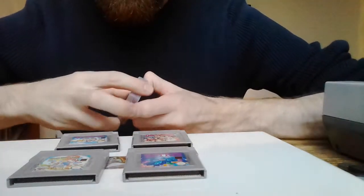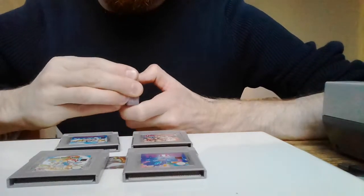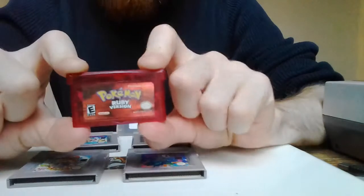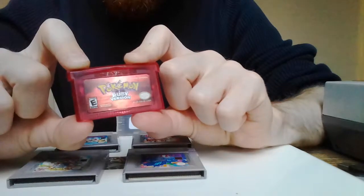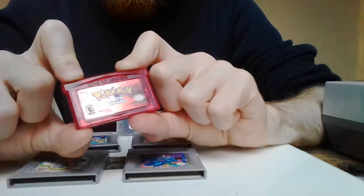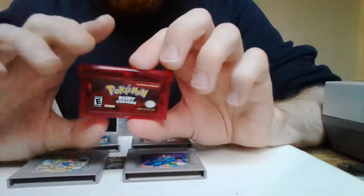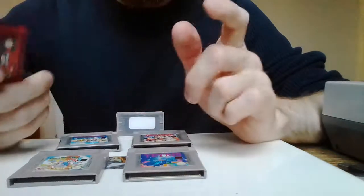Pokemon Ruby was a tenner, which was still a bit under the odds based on what I'd seen it for. I've seen it in CEX for like 15, maybe 20 pounds. Oddly, I've seen Pokemon Sapphire — its generation counterpart — for 20, so supposedly Pokemon Ruby is not quite as valuable. I take them all up to the desk — so 2, 4, 6, 8, 18 — and the guy brings them through.